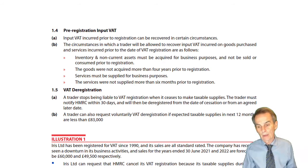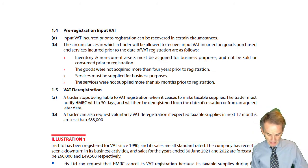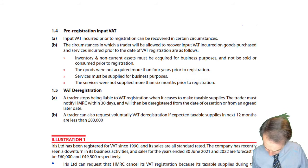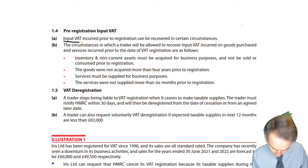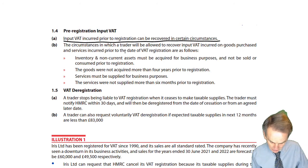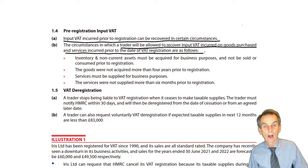So it begs the question: if we're now going to charge output VAT on these sales, are we still able to recover the input VAT that we've incurred in making or buying those goods? What are the rules therefore? There are a couple of basic rules here that you'll need to know. Input VAT incurred prior to registration can be recovered in certain circumstances — namely the circumstances in which a trader will be allowed to recover input VAT incurred on goods purchased and services incurred prior to the date of registration.